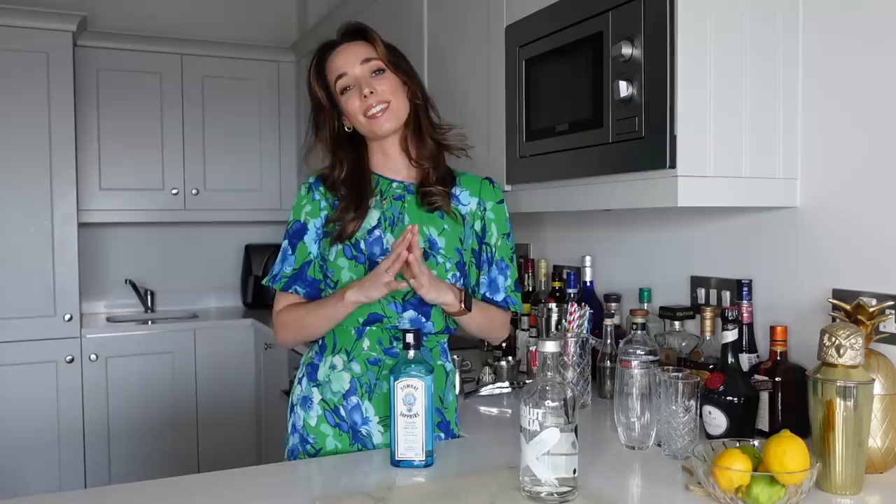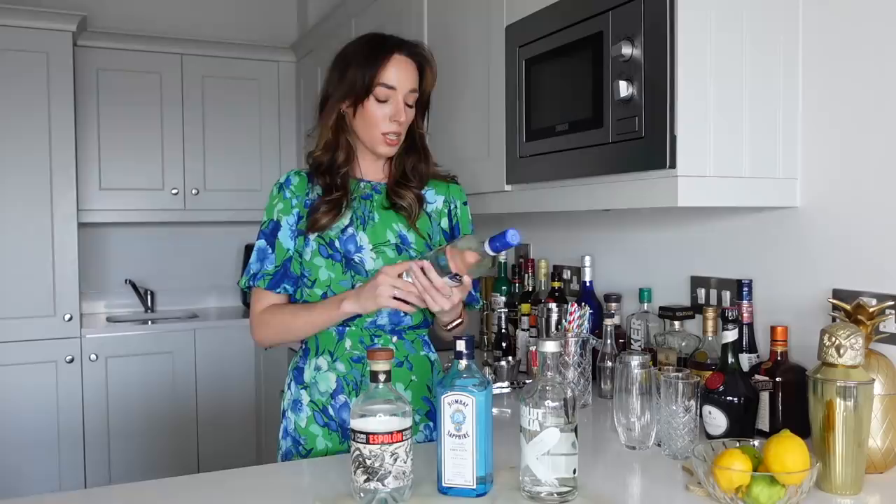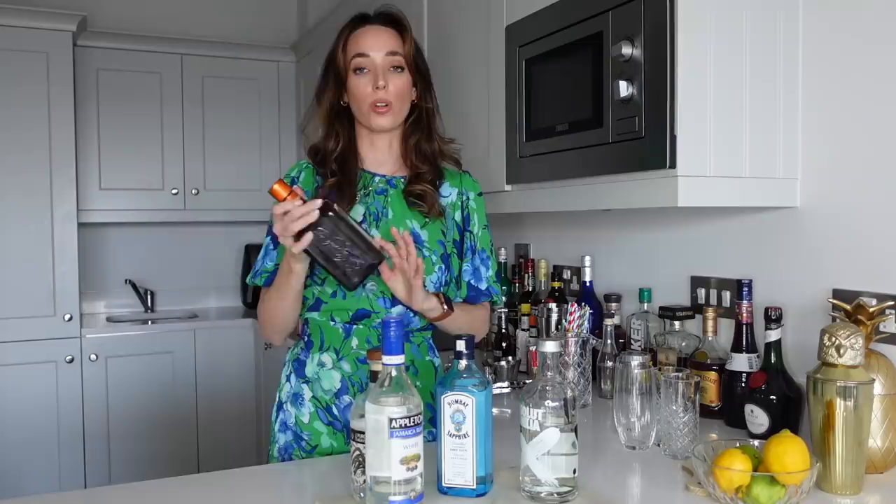The Long Island iced tea is a powerhouse of a cocktail and it includes four different spirits and one liqueur. We are going to be starting with some vodka — the recipe calls for vanilla vodka, which I absolutely love. The recipe calls for equal amounts of each spirit, so we're doing 22 mils of vodka, 22 mils of gin — I'm going to use Bombay Sapphire — the same amount of tequila, and the same amount of white rum. I have some Appleton Jamaican rum here which I think would be perfect. The recipe also calls for some orange liqueur — I have Cointreau, but you can also use triple sec. We're also going to be using some simple syrup and then some cola to finish it off.